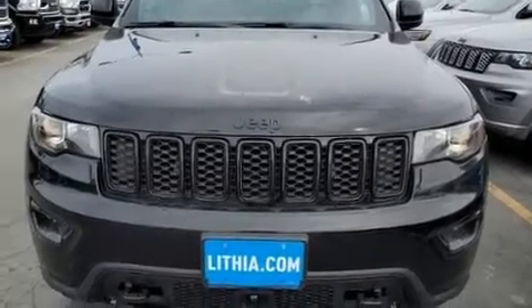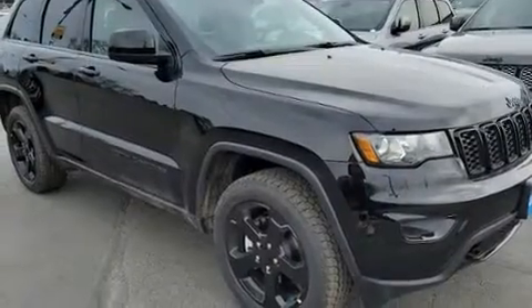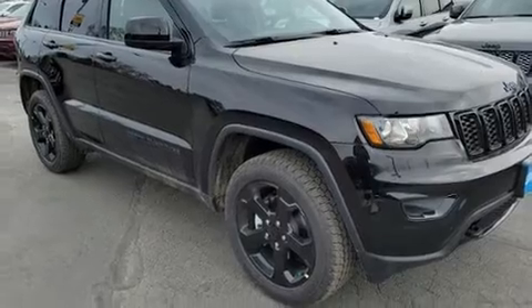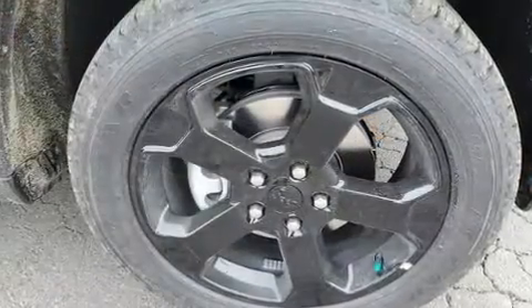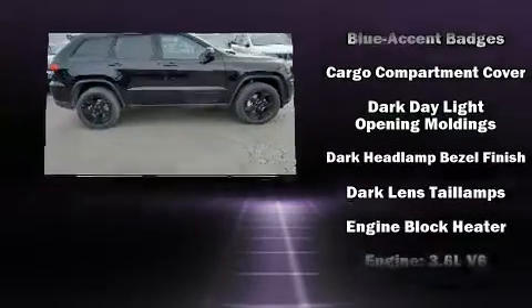You can expect a lot from the 2020 Jeep Grand Cherokee. Under the hood, you'll find a six-cylinder engine with more than 270 horsepower. And for added security, Dynamic Stability Control supplements the drivetrain. Four-wheel drive allows you to go places you've only imagined.